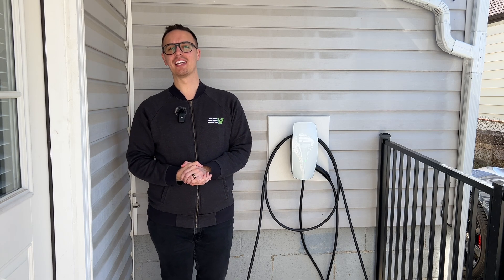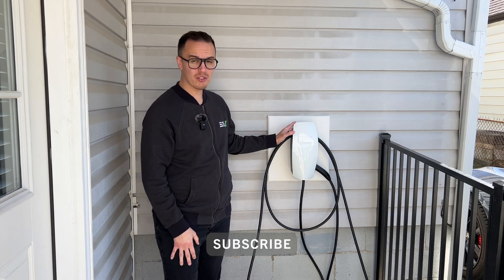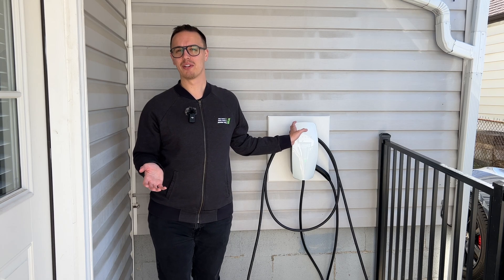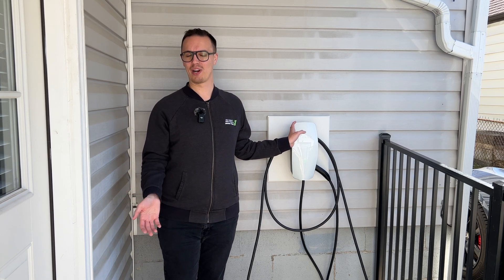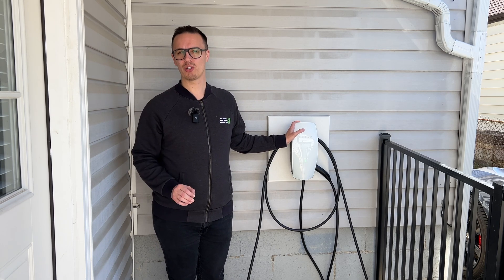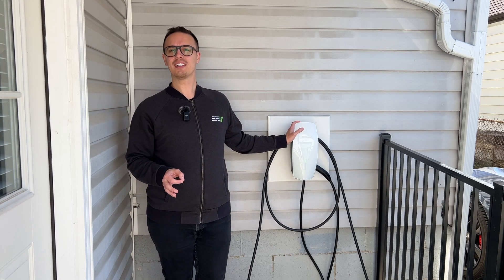Hey everyone, welcome back to Everyday EV. Three months ago we posted our three-month review of our Tesla Universal Wall Connector, and I just want to say thank you for the response that video is getting. It's really exciting to see how much traction and interest it has. The Universal Wall Connector is definitely an amazing home charger and I highly recommend it if you are shopping for one.